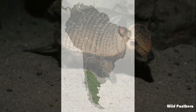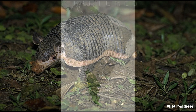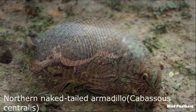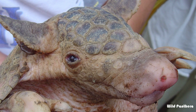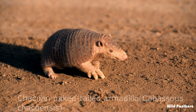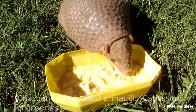Number fourteen: the pichi, or dwarf armadillo, or pygmy armadillo, is an armadillo native to Argentina and Chile. It is the only living member of the genus Zaedyus. Number fifteen: the northern naked-tailed armadillo is a species of armadillo and one of only two species found outside of South America, the other being the more widely distributed nine-banded armadillo.